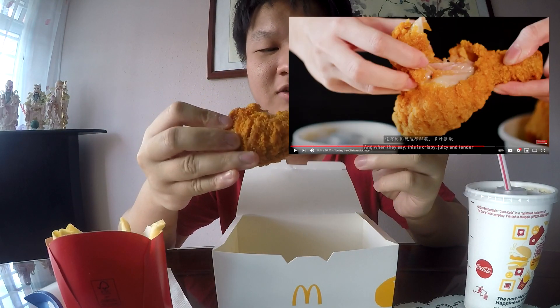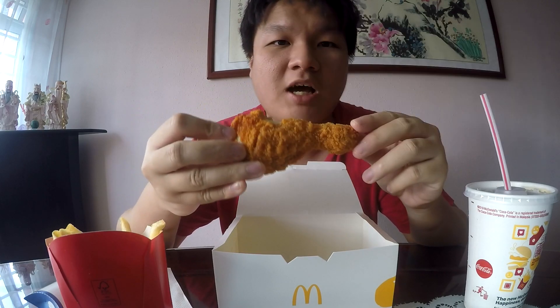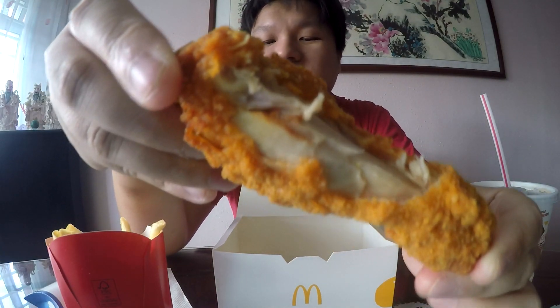That crunch — the crunch is amazing. Very nice and crispy, crunchy. The chicken is pretty moist inside, not as moist as the one you see in NOC's video, but the McDonald's near my house is only a five-minute walk so this is still fresh and hot. It's not dripping with juice like in NOC's video, but it is a super moist piece of chicken.